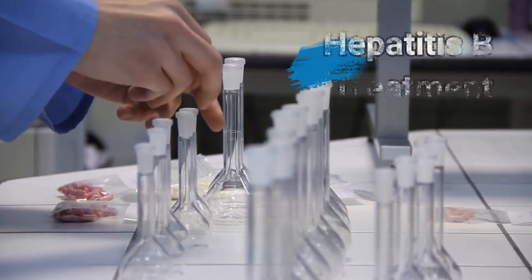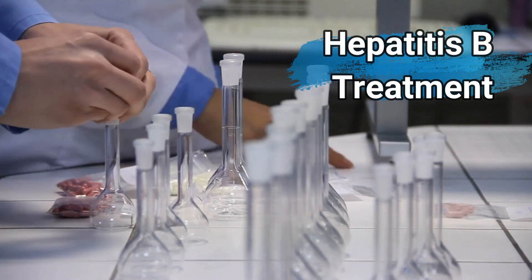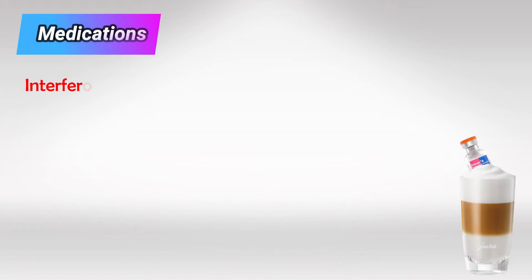Welcome back. In this video we'll talk about the treatment of hepatitis B virus. To remember the medications, I use this mnemonic: interferon latte.